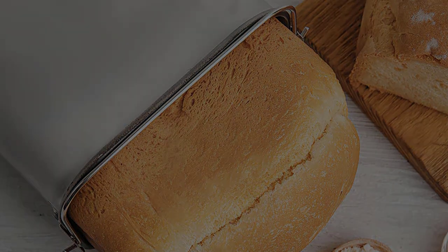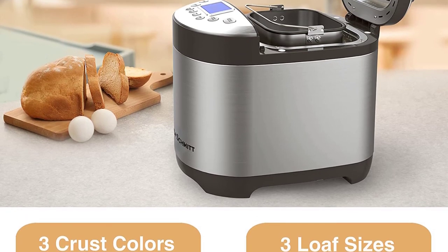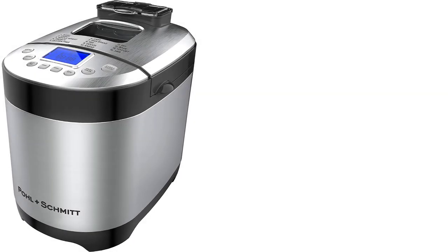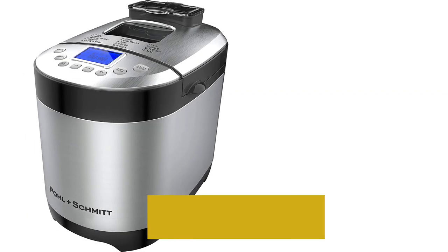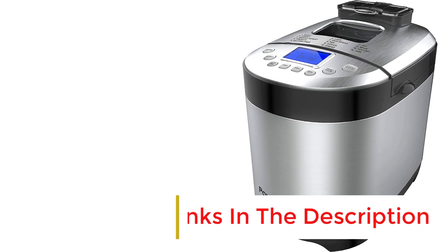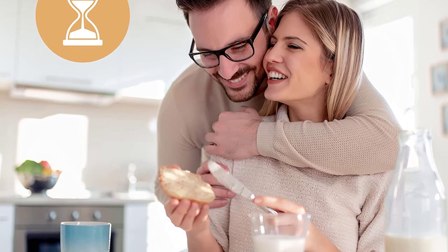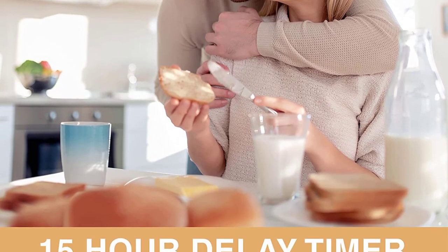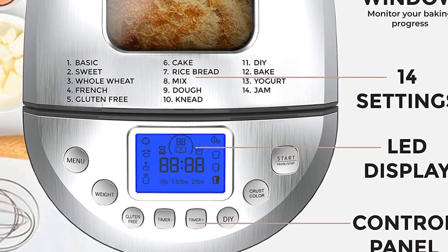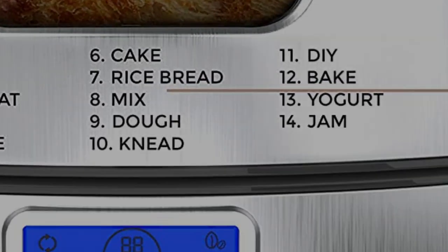Some of those issues might be solved by adjusting settings. The machine offers 14 cooking programs, three levels of crust browning, three loaf sizes, and a mix-in dispenser. Testers also found the controls rather unintuitive and needed to consult the manual a lot. That said, it was one of the quietest machines tested, and if you're in a gluten-free household it might be an excellent choice. Dimensions: 10 x 14 x 12.5 inches. Weight: 11.9 pounds. Loaf size: 1, 1.4, or 2.2 pounds. Power: 650 watts.